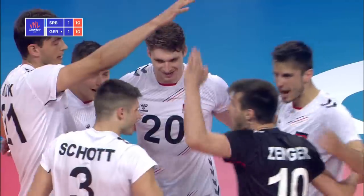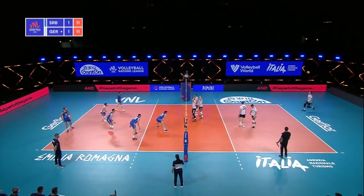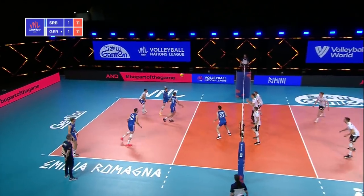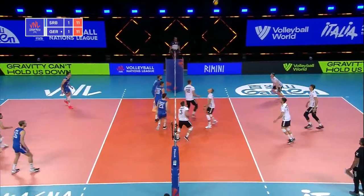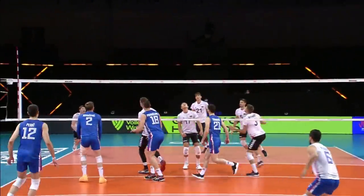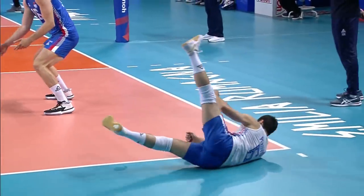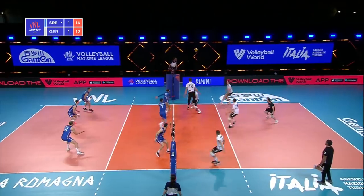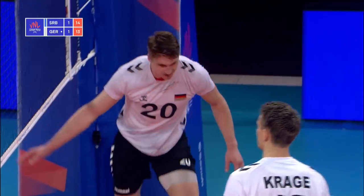Even better — even better. Weber with a wonderful hit across court. Kovacevic does the dig, and then the pipe from Weber over the block. Now the number two, the reserve setter, with Todorovic doing so well. Weber's arriving with style and pace, and they've taken the point.